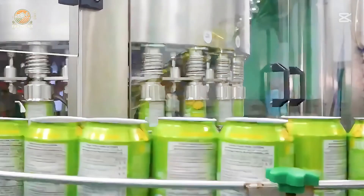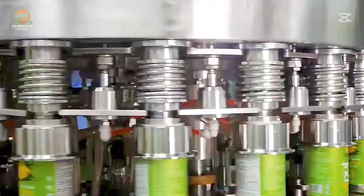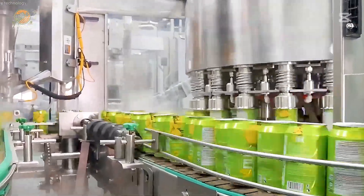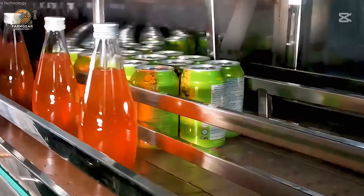The juice making process is equally impressive. After pressing and concentrating the juice to remove excess water, it's poured into cans or glass bottles. An automatic canning system ensures each container is sealed with precision, guaranteeing a product that is as fresh as possible.